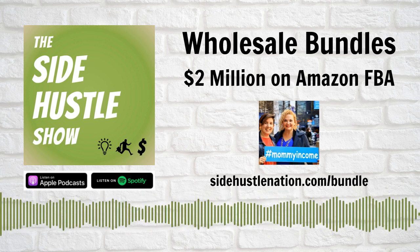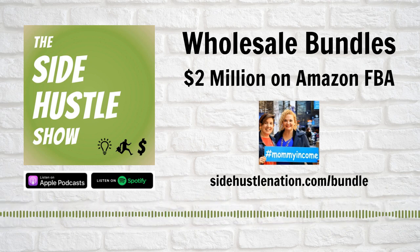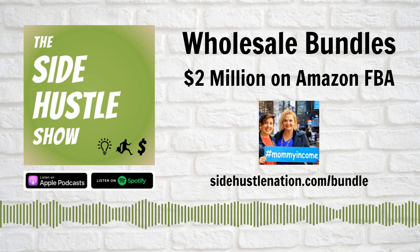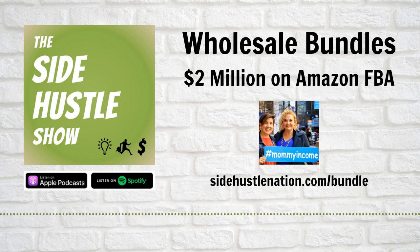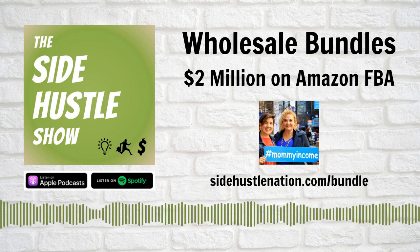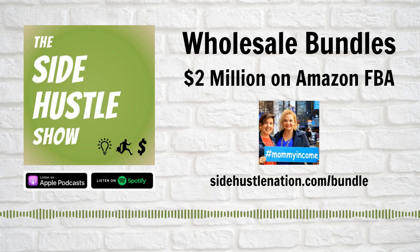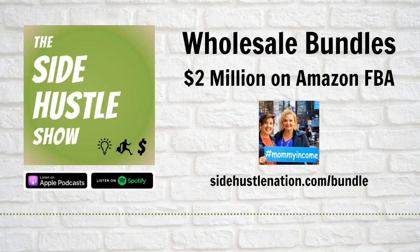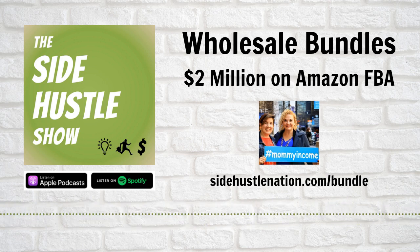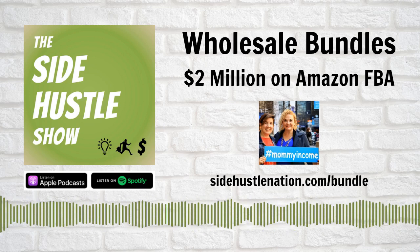Let's dive into the research process. The place we always encourage people to start — for Amazon in general and for wholesale bundles specifically — is really understanding what you already know. We don't encourage somebody to create bundles in toys if they have no experience with children. Being able to tap into your own knowledge bank is key. For example, I'm an avid rock climber, so I know all about the tools and equipment needed for various types of rock climbing. Being able to create a beginner's bundle for rock climbing — shoes, harness, chalk bag — is an easier way to start in bundles than trying to do it in something you know nothing about.